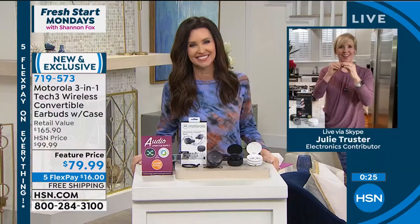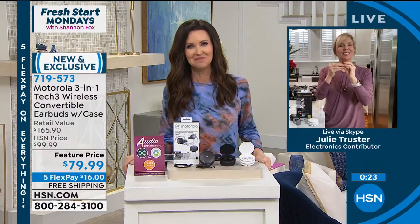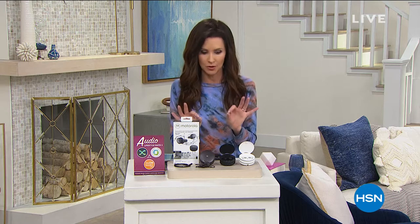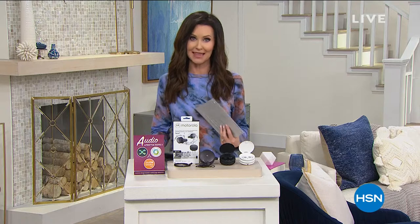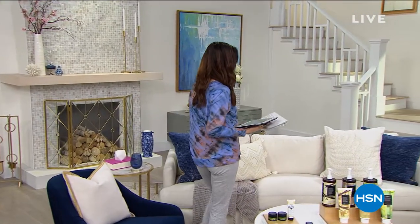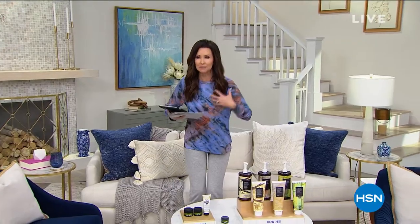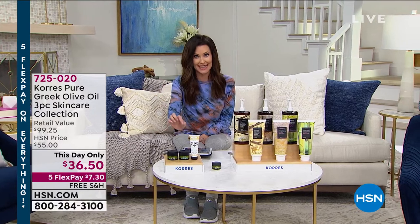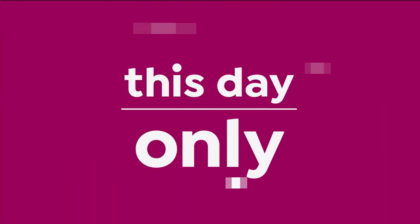Thank you so much, Julie. The audio is incredible — you get to hear all your music and audiobooks, which are included. Now we've got Korra's for you. If you've never tried Korra's, it's literally like going to the Greek islands and experiencing that spa in your own home. We've got incredible anti-aging technology in a one and done. When it is gone, it is gone forever — this is a day-only deal. We've got 376 remaining.